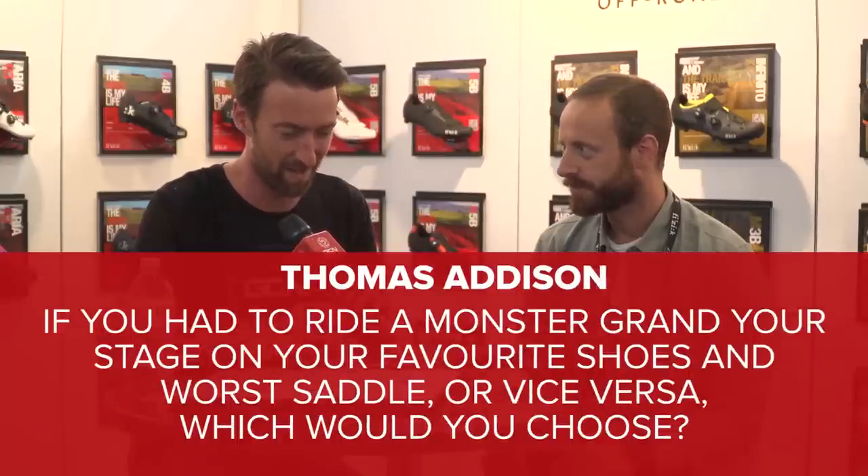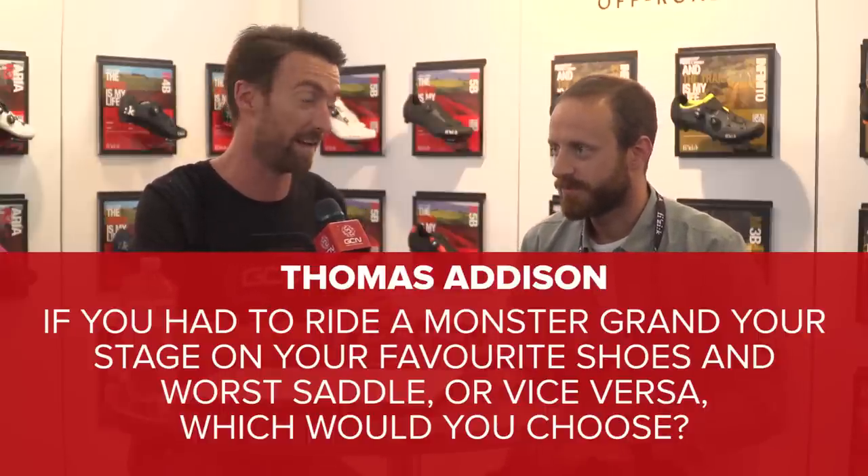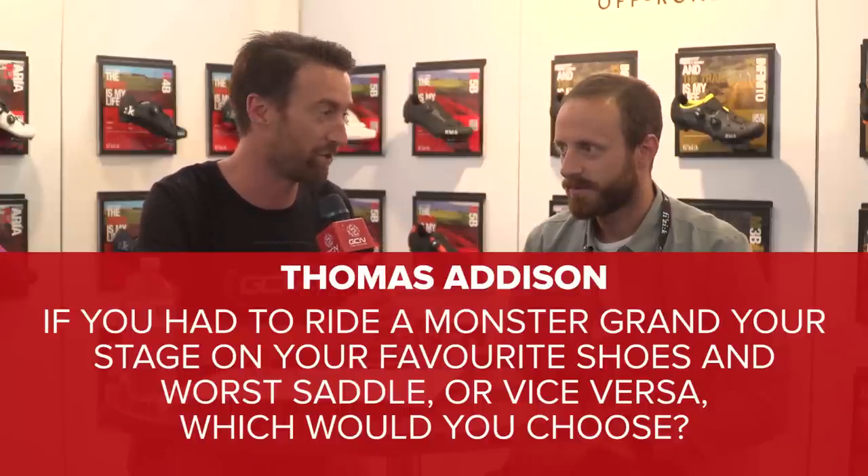Thomas Addison asks: if you had to ride a monster grand tour stage and had to choose between your favorite saddle with terrible shoes, or your favorite shoes with a terrible saddle, which would you pick? I personally use Fizik so I don't have to worry about terrible shoes or saddles. But I would expect to spend more time out of the saddle, so I could rely on my shoes in that scenario.